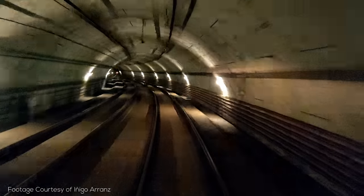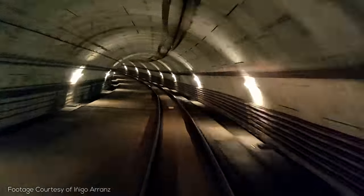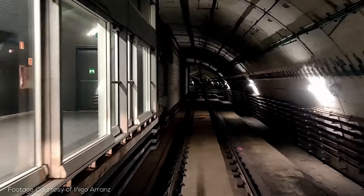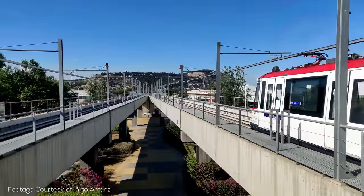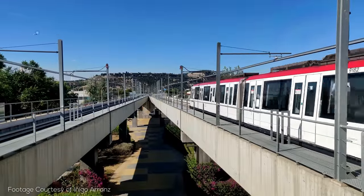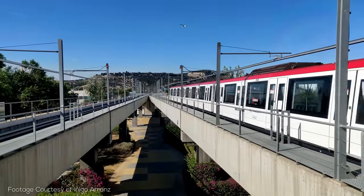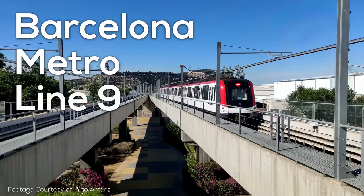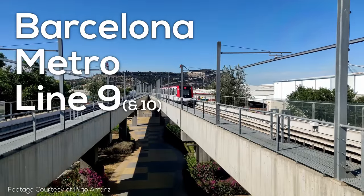This is really why this channel exists — to reasonably present something interesting and talk about some of the positives and negatives, so other cities don't just try to emulate the city but try to understand it. This will be an episode that seriously nerds out on engineering and in-depth subway system design. So without further ado, let's talk about what is probably the most interesting metro line or lines in the world: Barcelona Line 9 and 10.